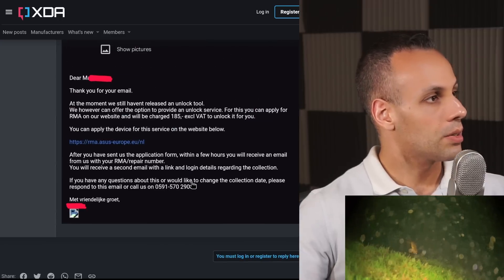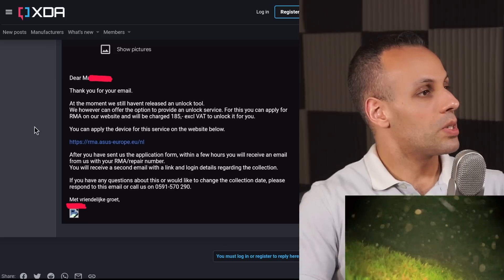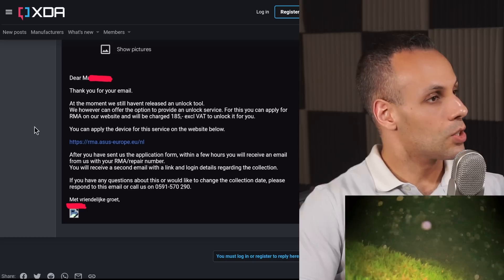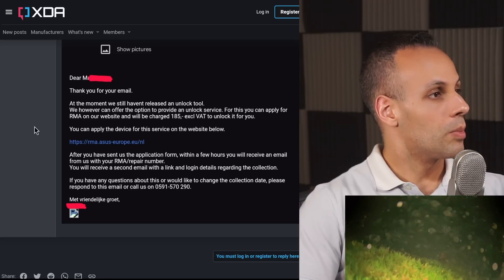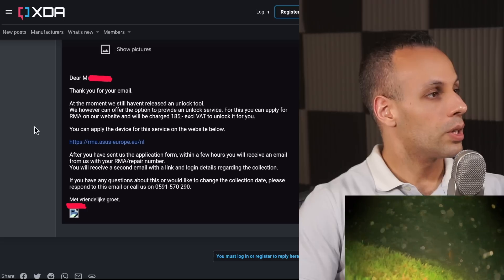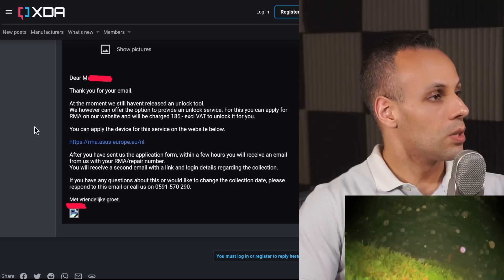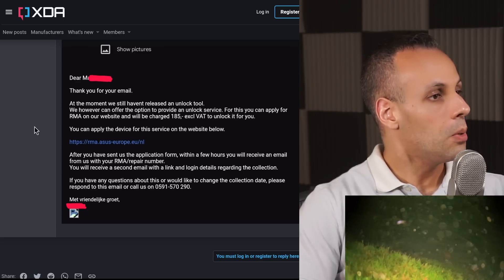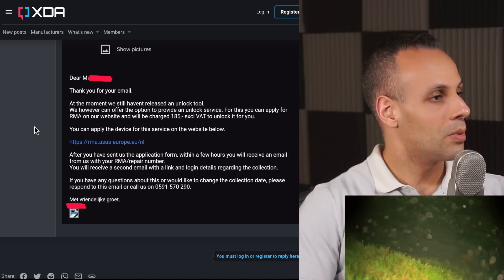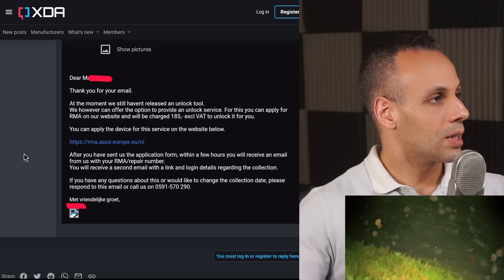This has happened to many users. Another response reads: at the moment, we still haven't released an unlock tool. We can, however, offer the option to provide an unlock service. For this, you can apply for RMA on our website and will be charged $185, excluding VAT, to unlock it for you. After you have sent us the application form, within a few hours you will receive an email with your RMA/repair number, and a second email with a link and login details regarding the collection.